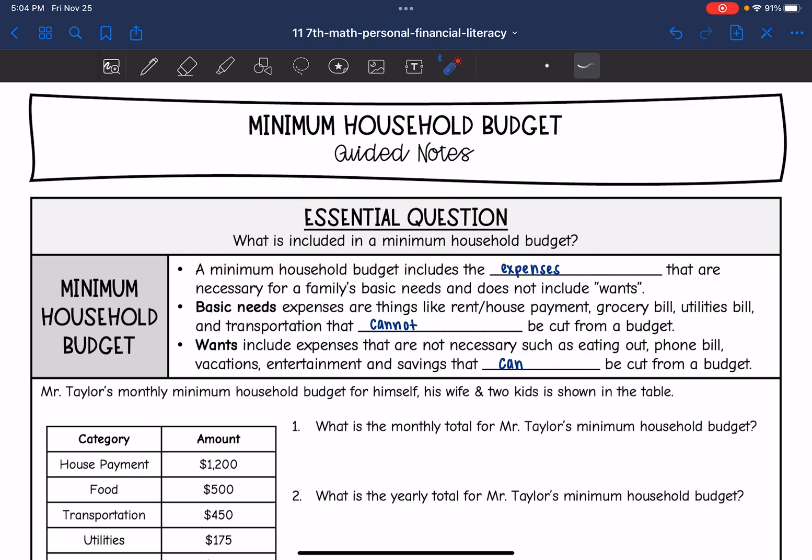A minimum household budget includes expenses that are necessary for a family's basic needs and does not include wants. Basic needs expenses are things like rent and house payment, your grocery bill, utilities bill, and transportation — things that cannot be cut from a budget because you need them to live.